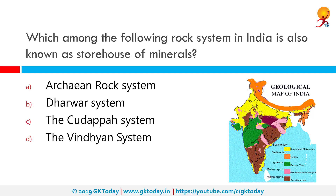Which among the following rock systems in India is also known as the storehouse of minerals? The correct answer is the Dharwar system. The Dharwar rock system is special because it contains the first metamorphic sedimentary rocks in India. They are named the Dharwar system because they were first studied in the Dharwar region of Karnataka, but they are also found in the Aravallis, Tamil Nadu, Chotanagpur Plateau, Meghalaya, Delhi, and the Himalayan region.